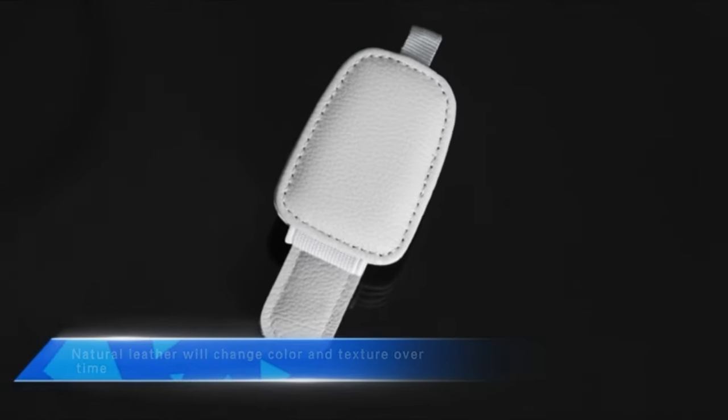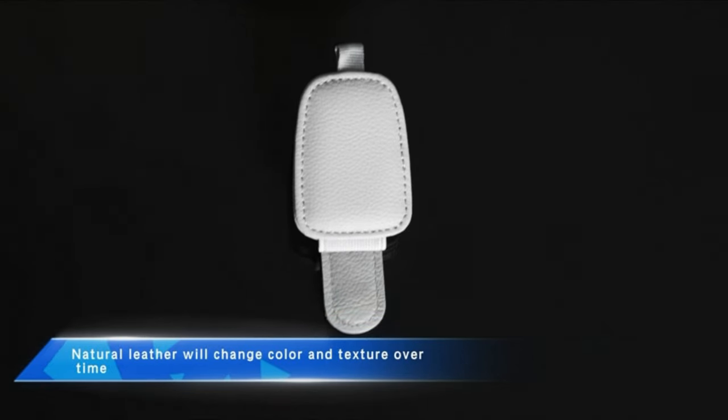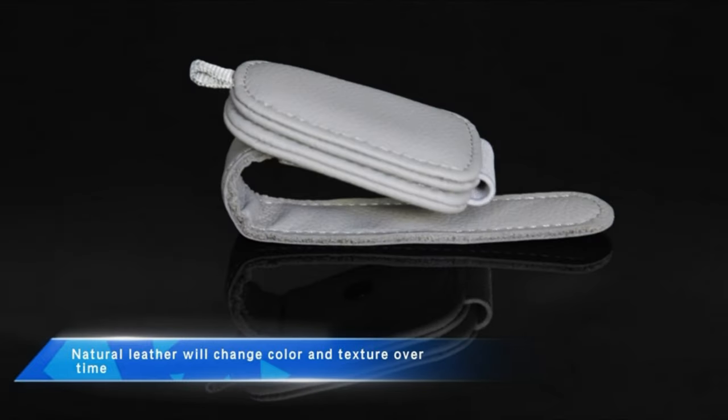The elastic cloth at the end of the holder has been upgraded to provide easy access to all kinds of glasses. The elastic cloth can stabilize your glasses without damaging the legs.